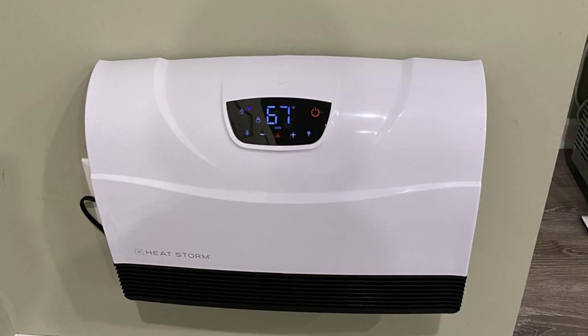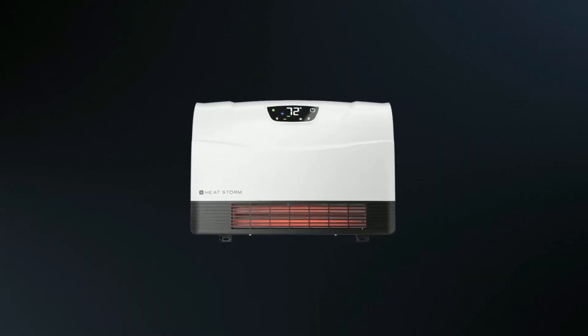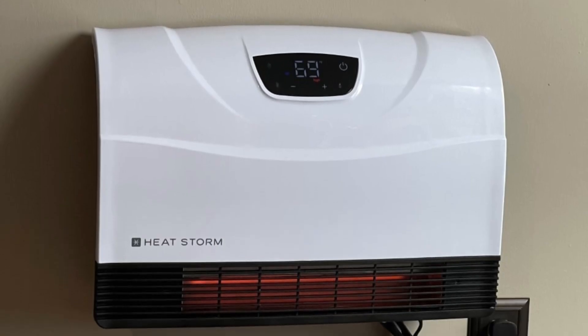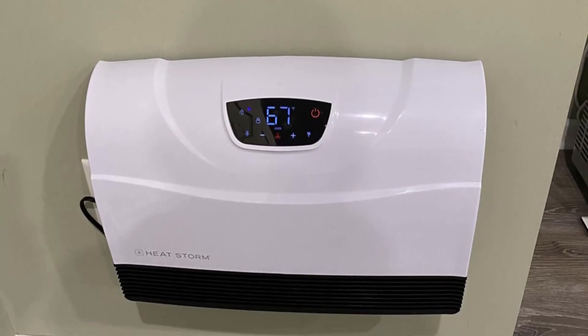Safety is a top priority with this heater. It comes equipped with a tip-over safety shutoff feature, ensuring that the unit turns off automatically if it is accidentally knocked over. The heater's design also includes a safe-to-touch grill, making it safe to use around children and pets.